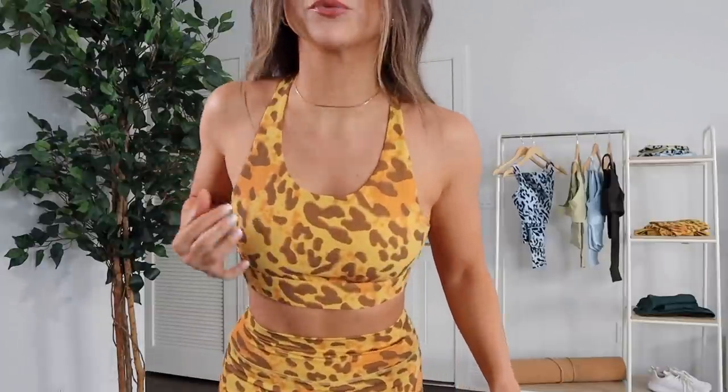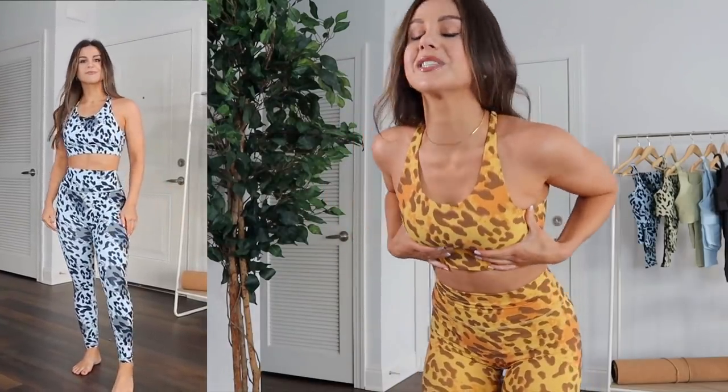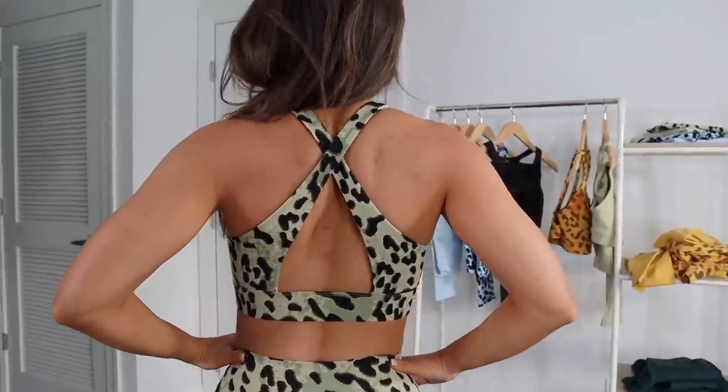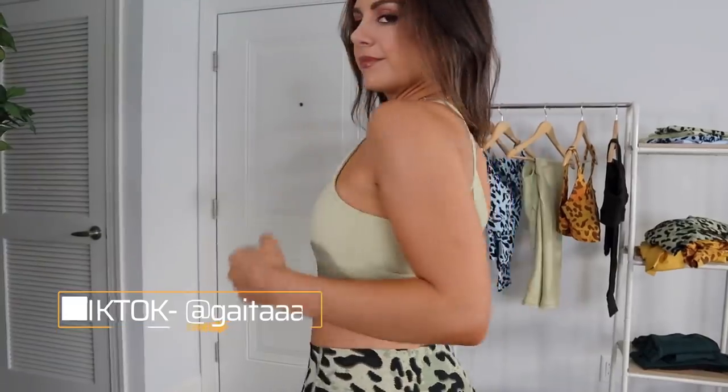Starting with the Serenity leggings and sports bra in honey gold print — a ferocious cheetah print, which I will never turn down. The prints have an overall soft, brushed focus rather than a sharp look. This is not a seamless set. The sports bra offers moderate support, sits right in the middle cut-wise, and features thick straps that don't dig in. The crisscross backing is really sexy, not adjustable, but fits true to size.